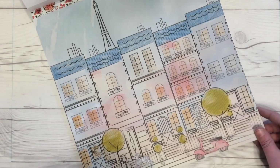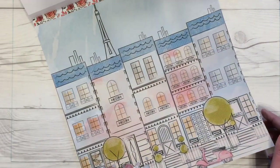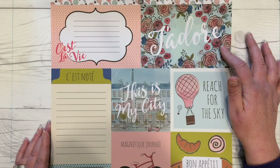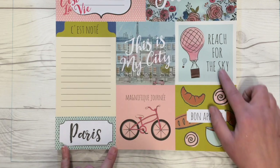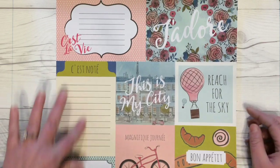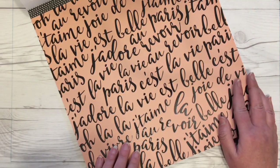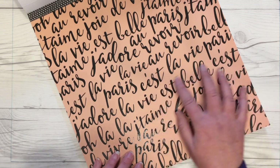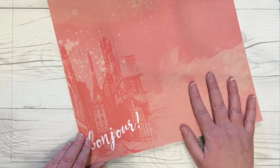Here we have a French city scene with a little Vespa at the bottom. Next are some more cards — four-by-sixes, four-by-fours, and a small Paris tag, probably two-by-four — different sentiment and journaling cards. Here is the page with the treatment; it's slick and shiny with different French sayings. Then there's a background paper with a pink and red city scene and watercolor with 'bonjour.'